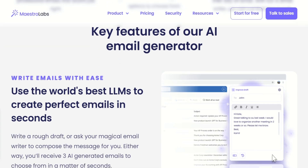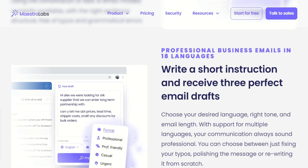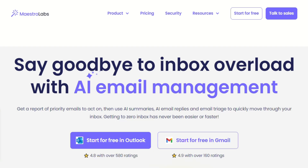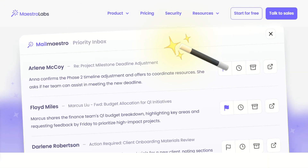Here's where it gets interesting: for a tool that's all about AI writing, the pricing is surprisingly reasonable. The professional plan runs $15 per month, which honestly shocked me — most AI writing tools charge way more, especially ones that integrate this seamlessly with your email client. The free plan is actually usable too, which is rare. You get limited AI generations per month, but it's enough to test whether this fits your workflow. I know people who've been using the free version for months and haven't needed to upgrade.